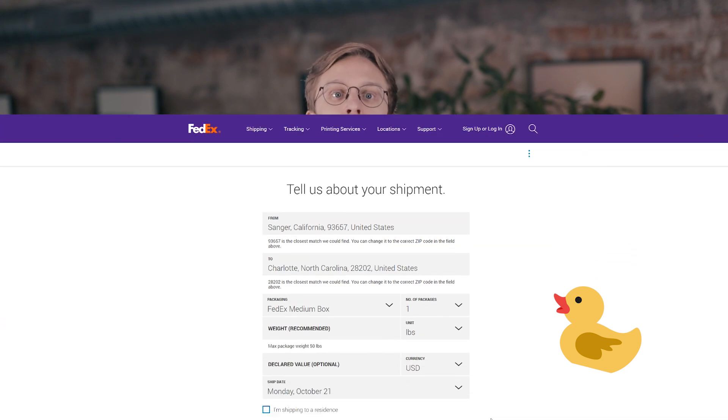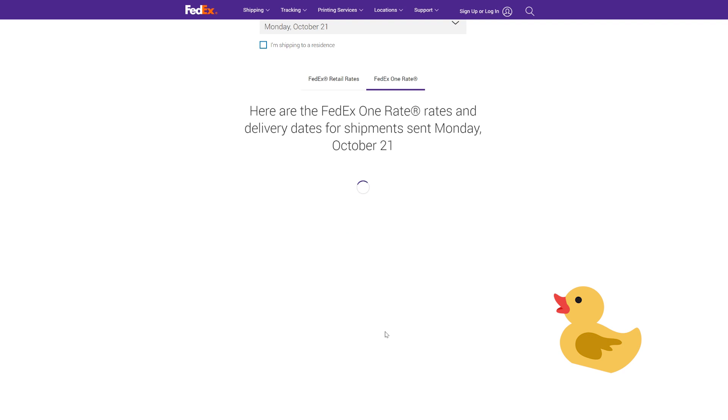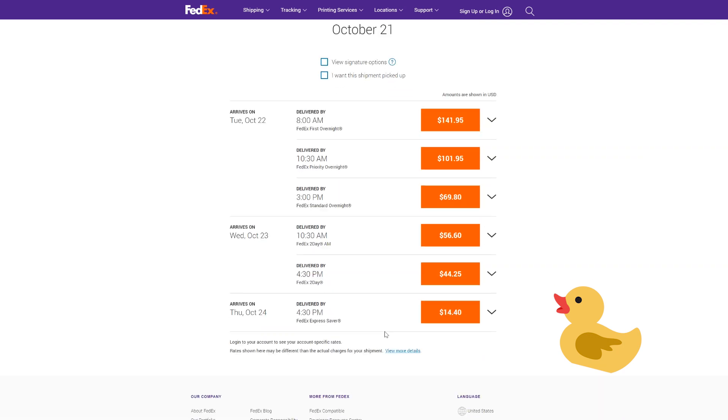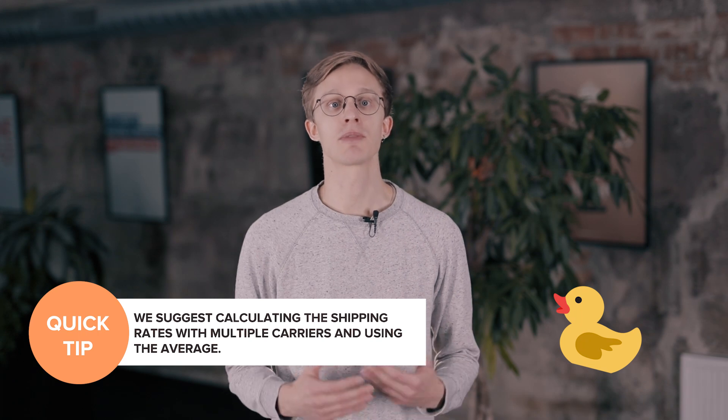Lastly, here's how to calculate shipping costs for orders with non-Printful products kept in your warehousing inventory. To calculate the shipping costs for your non-Printful products, you'll need to check how much our carrier partners would charge for orders containing your products. Find a shipping rate calculator on one of our supported carrier sites and add your product details there. You'll see what the approximate shipping rates for this product will be for different shipping destinations. Our shipping algorithm chooses the most cost-effective shipping option for each order, so to get the most accurate shipping rates for your warehoused products, we suggest calculating the shipping rates with multiple carriers and using the average. That's how you calculate shipping costs for your products.